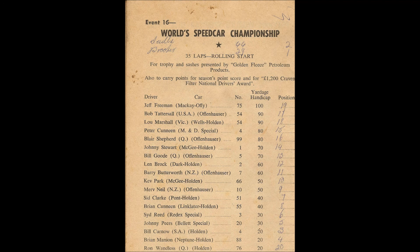Sid Reid car 3, Johnny Pears in car 20, Brian Kinnein 55, Sid Clark in car 51 the Pont Holden. Behind them, the current World Champion Kevin Park in 66. Then comes Merv Neal from New Zealand in car 10. On the inside, Barry Butterworth in the former Ravelle Offenhauser car 7. Len Brock in car number 2, Johnny Stewart car number 1, car number 5 Bill Good from Queensland. Behind them, Peter Kinnein in number 4, Blair Sheppard 99, Bob Tattersall from the United States in car 54, Lou Marshall in car 54, and back marker Jeff Freeman in the Mackay Offenhauser car 75.